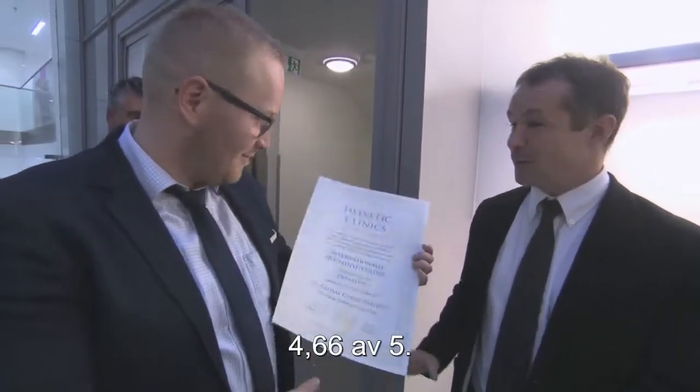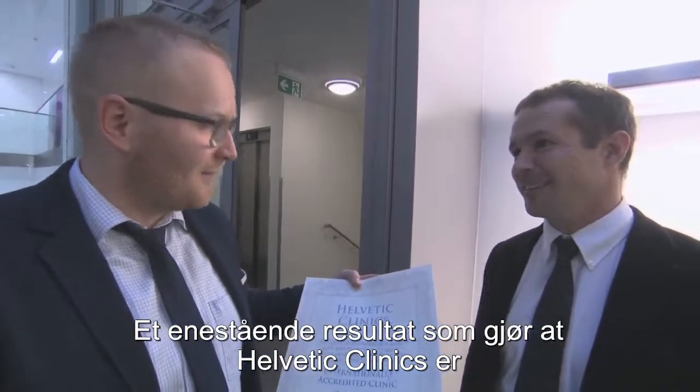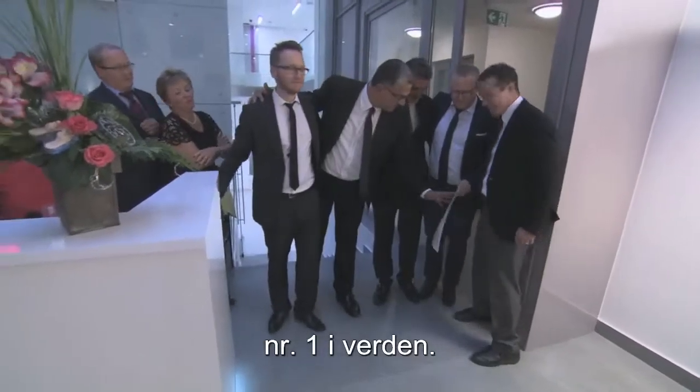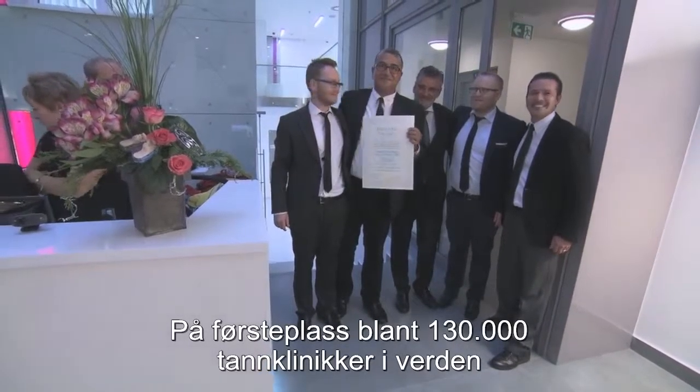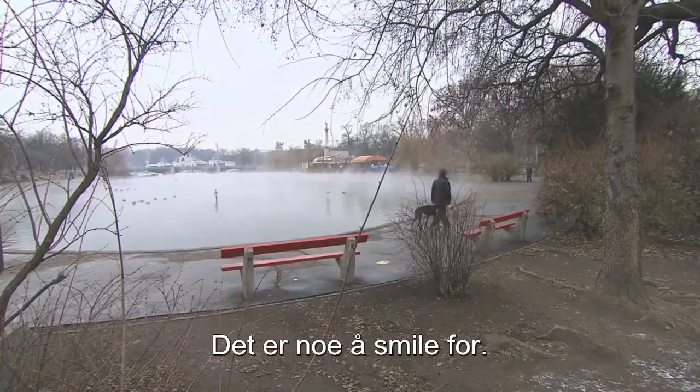The inspector's verdict? 4.66 out of 5. An outstanding result that makes Helvetic clinics number one in the world — first among 130,000 dental clinics worldwide. That's something to smile about.